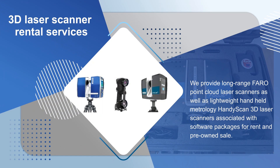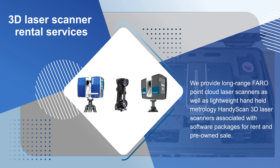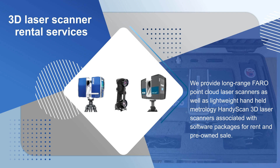We provide long-range Farrow point cloud laser scanners as well as lightweight handheld metrology HandyScan 3D laser scanners, along with associated software packages for rent and pre-owned sale.